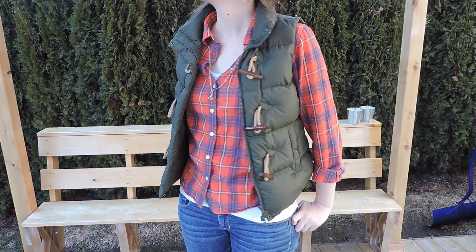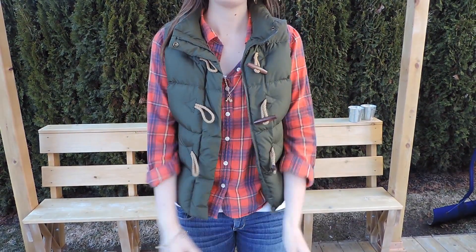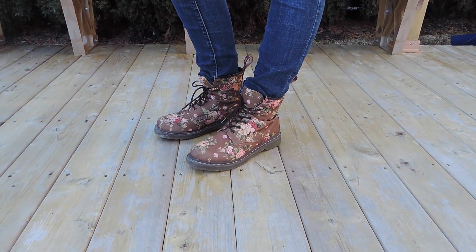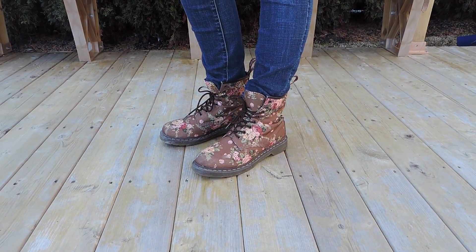I chose this plaid shirt and green vest to bring in some traditional colors of the game. There's lots of green and red on all the tractors and different farming machinery. I paired these with skinny jeans that have a medium textured wash, so it adds some elements of overalls without actually being overalls.